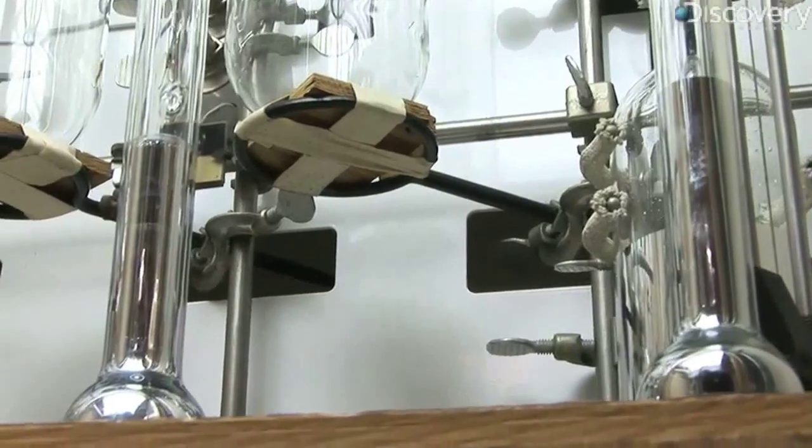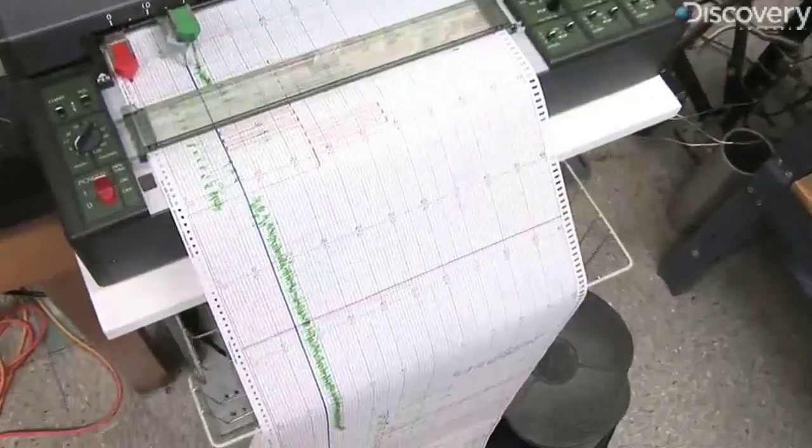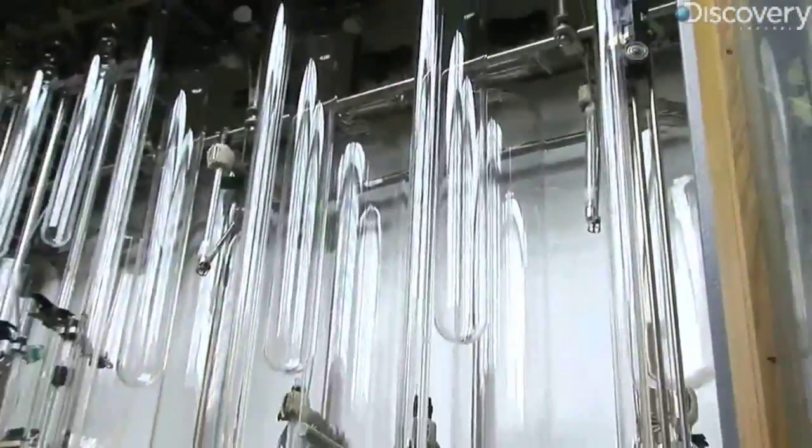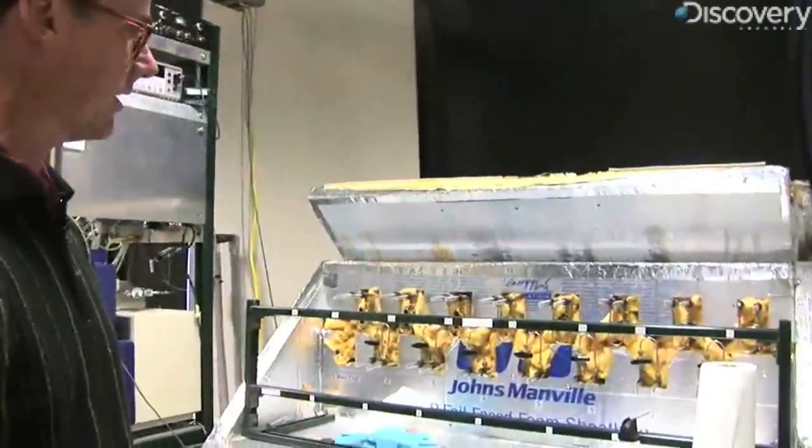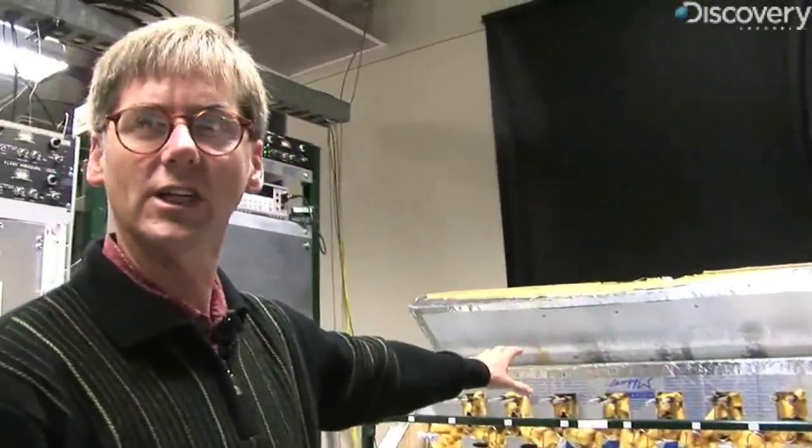It takes about four hours to read a sample on the manometer compared to just ten minutes on the infrared analyzer Keeling uses in his lab. But this device is still so accurate that most of the other equipment Keeling uses to measure changes in the atmosphere are calibrated to this device.